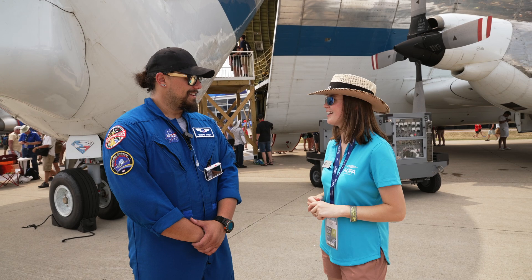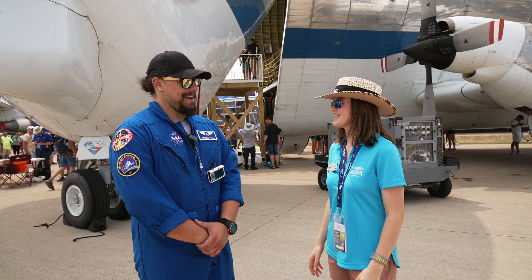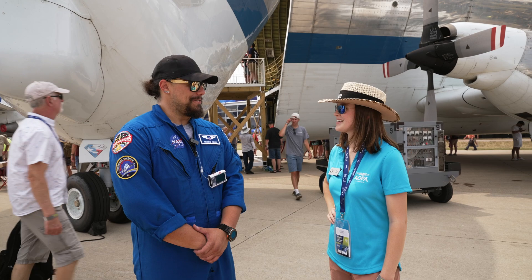Where did you guys fly in from yesterday? We flew in from Houston, Texas. How long did that flight take? That was a four and a half hour flight. What kind of speeds are you guys cruising at? We're cruising at a whopping 250.